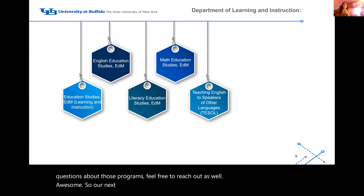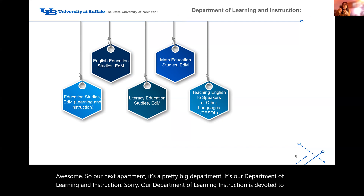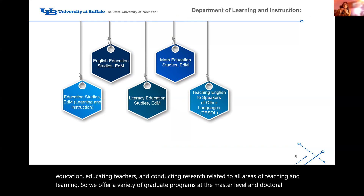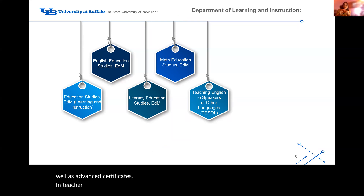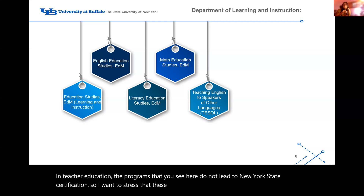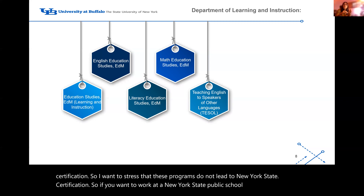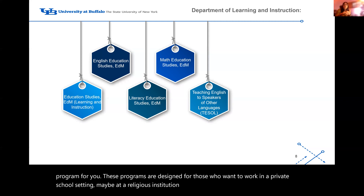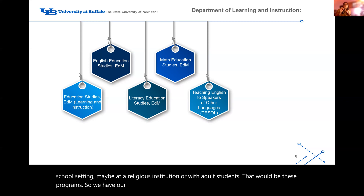Our Department of Learning and Instruction is devoted to educating teachers and conducting research related to all areas of teaching and learning. We offer a variety of graduate programs at the master's and doctoral level, as well as advanced certificates in teacher education. I want to stress that the programs listed here do not lead to New York State certification. If you want to work in a New York State public school, these will not be the programs for you. These are designed for those who want to work in a private school, a religious institution, or with adult students. Programs include teaching in languages, literacy education studies, education studies, English education studies, and math education studies — great for those who want to teach in another state or internationally.